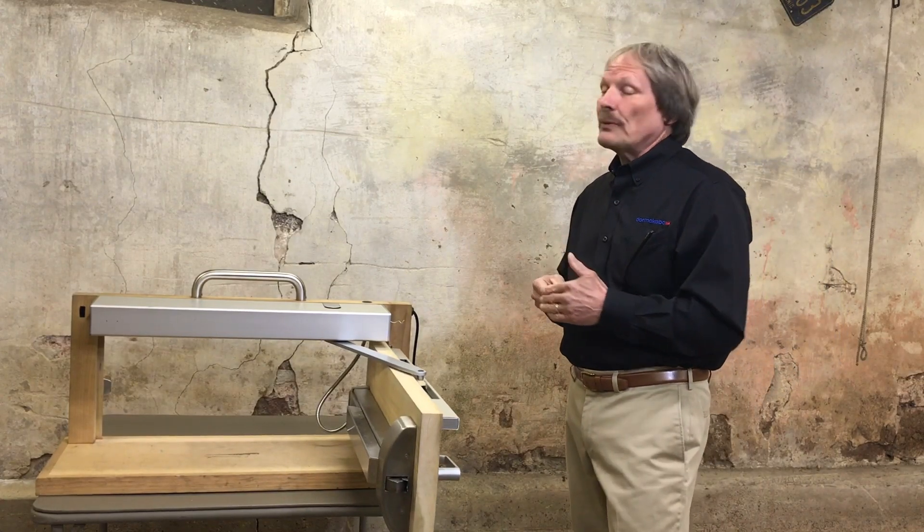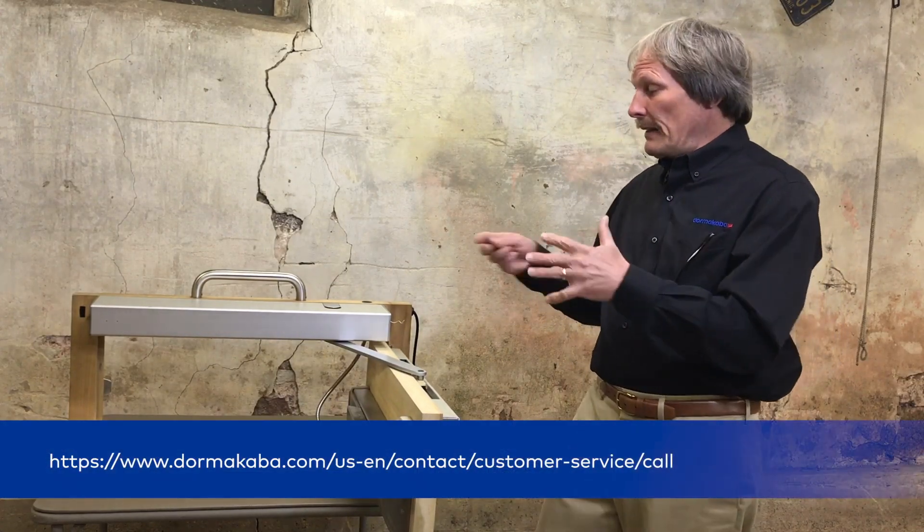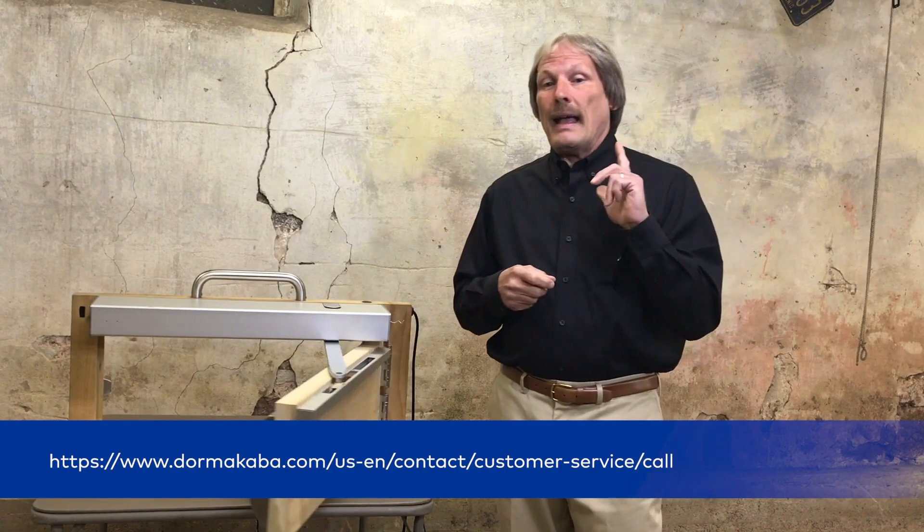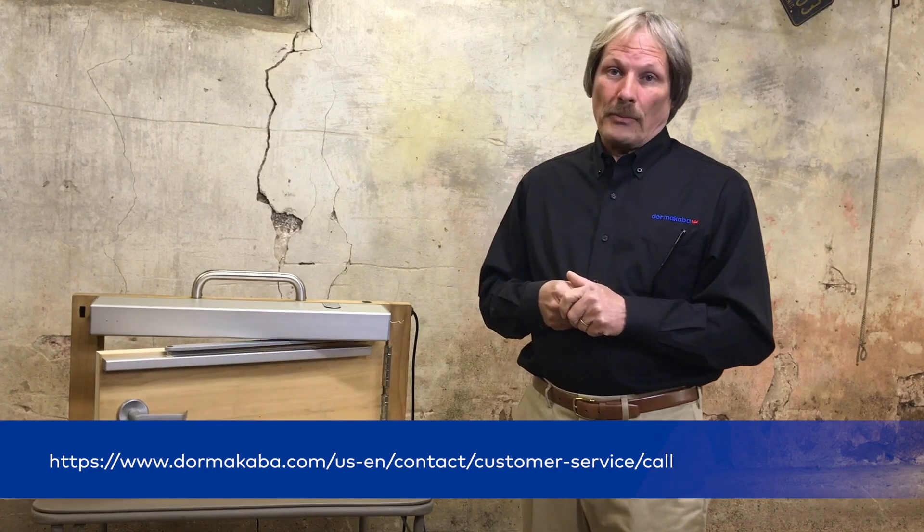Thank you for watching. If you have any questions regarding any of these products, please contact your local Dorma Cava sales rep, and thank you for considering Dorma Cava.